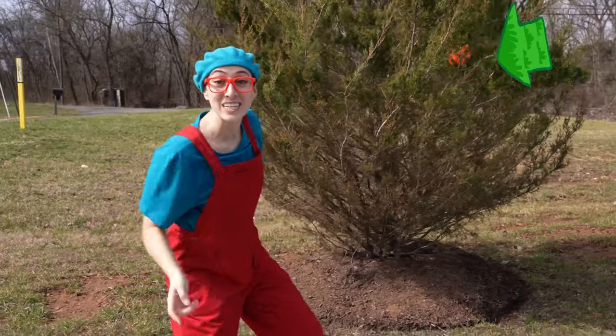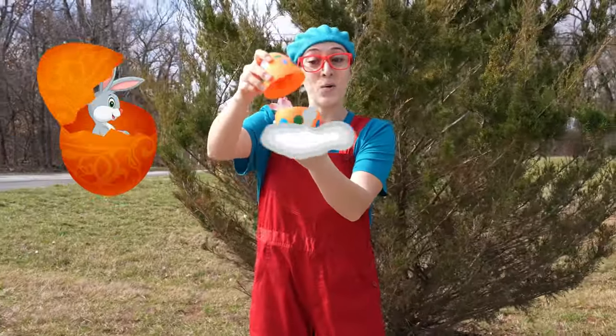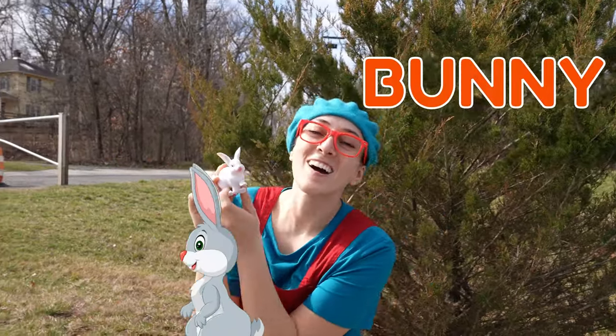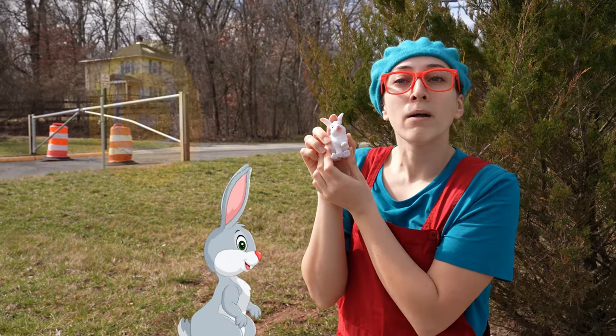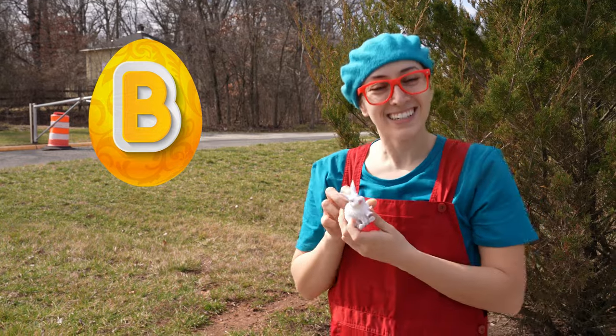Come on, I think I found the first one. Whoa! It's a bunny! Oh, how cute! The bunny starts with B.